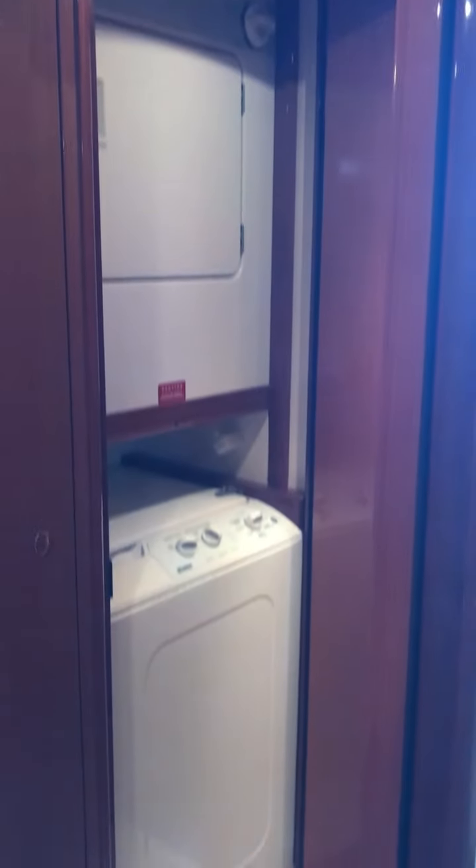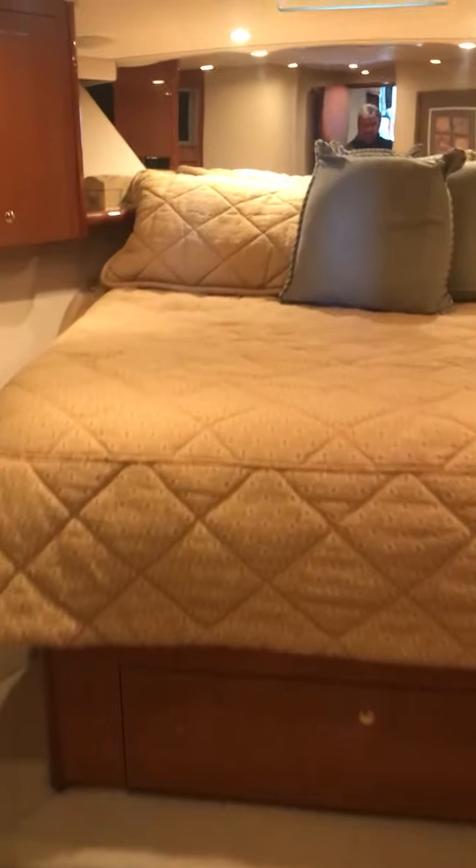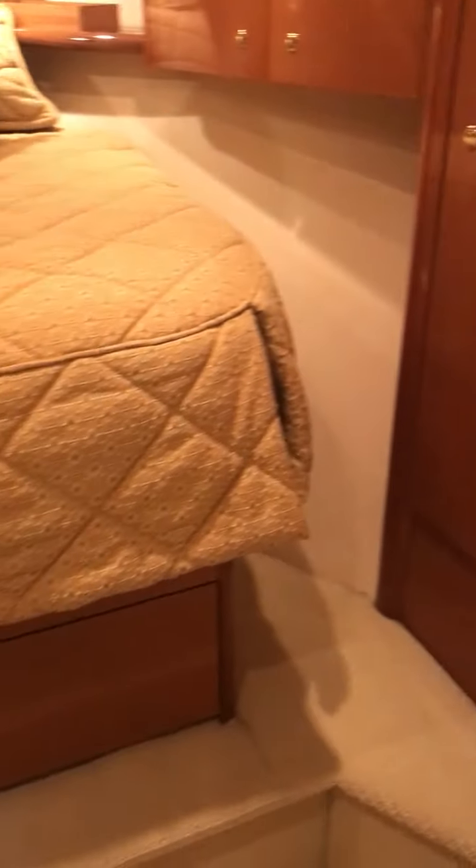A quick walkthrough of the other features: there is laundry — washer and dryer — a bunk room, and moving forward, a guest head and shower with a privacy door going into the bunk room. There's also a door into the hallway and into the forward stateroom, which is a full queen bed up on a pedestal. So basically you have a fully functioning 52-foot Viking with some special modifications.